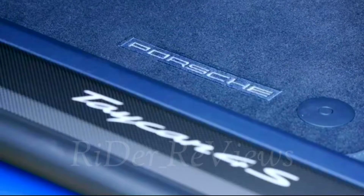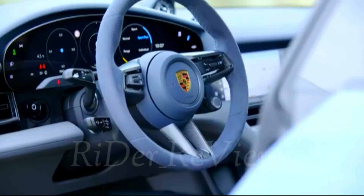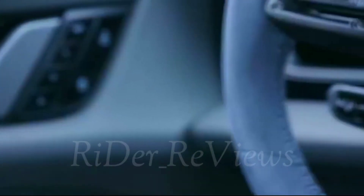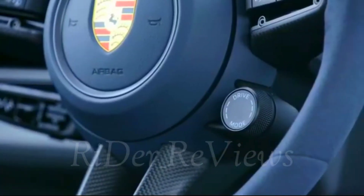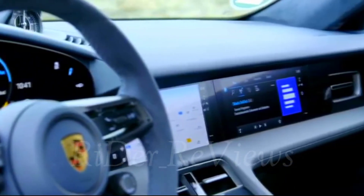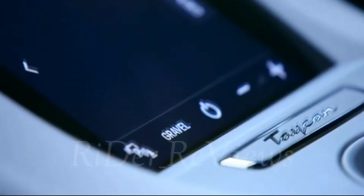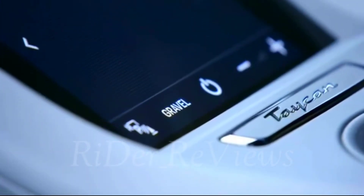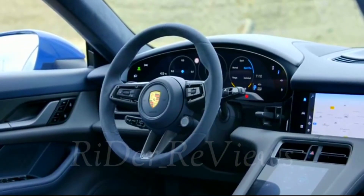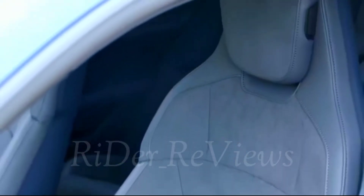A compass is installed on top of the dashboard in combination with the off-road design package. The integrated Porsche 4D Chassis Control analyzes and synchronizes all chassis systems in real time. Porsche uses a centrally networked control system for the chassis of the Taycan Cross Turismo. Adaptive air suspension with three-chamber technology, including PASM — Porsche Active Suspension Management — electronic damper control system, is fitted as standard in all Taycan Cross Turismo models.